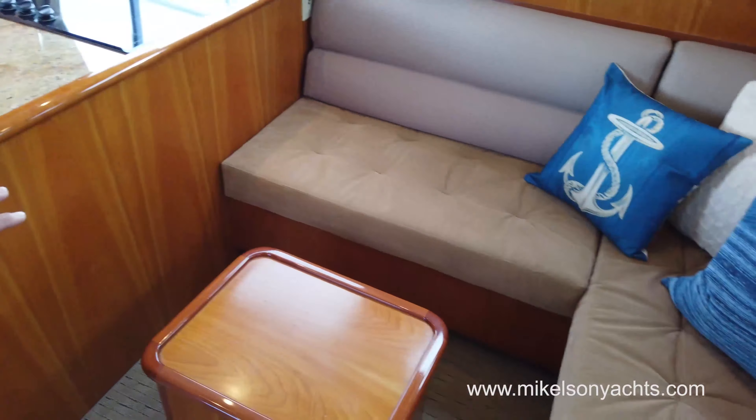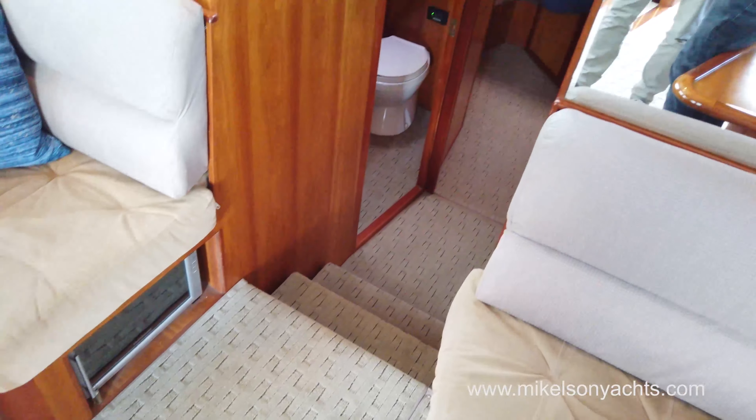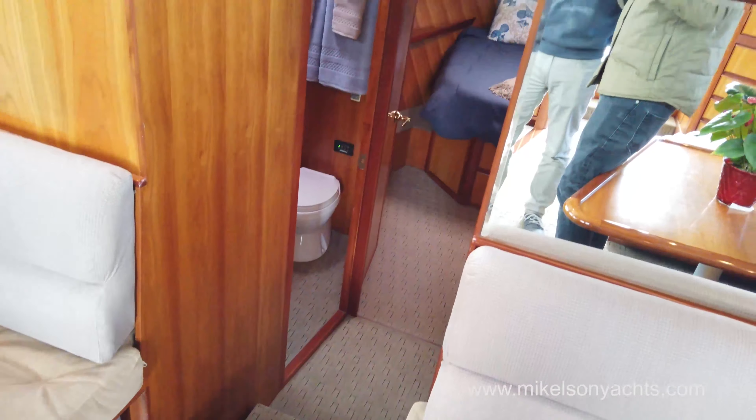We've gone through and put brand new carpet, and a brand new mattress and bedding in the master stateroom. This boat's ready to go. Down here below the port side settee, we've got a really nice eight bottle wine refrigerator, which is a nice addition so you can keep your favorite bottles of wine chilled.